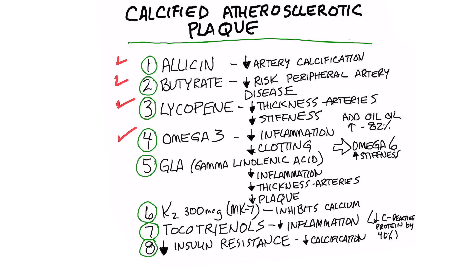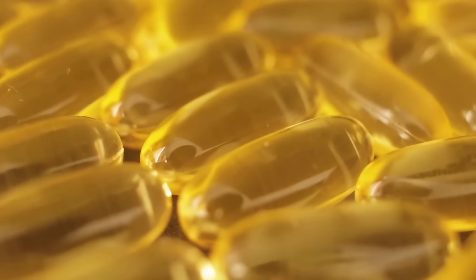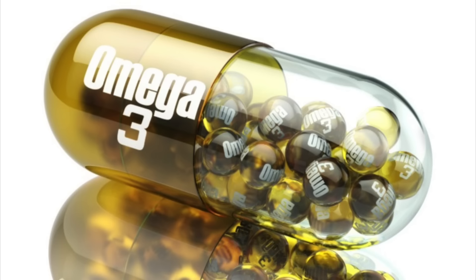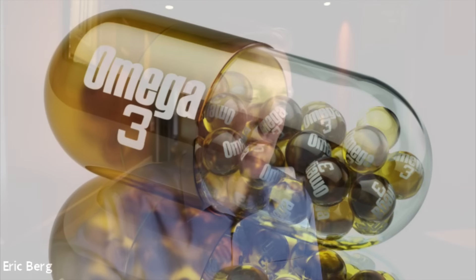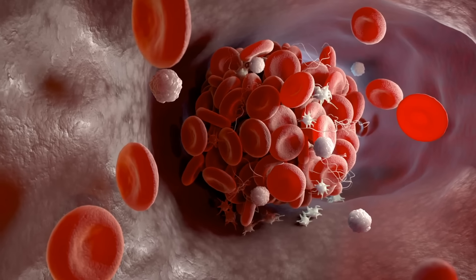Number four is omega-3 fatty acids. This would be found in fish oils — definitely cod liver oil, which I recommend more than fish oils. We know that omega-3 is good for so many things, but its main action in relationship to your arteries is the decrease in inflammation. It can also decrease the risk of getting a clot.